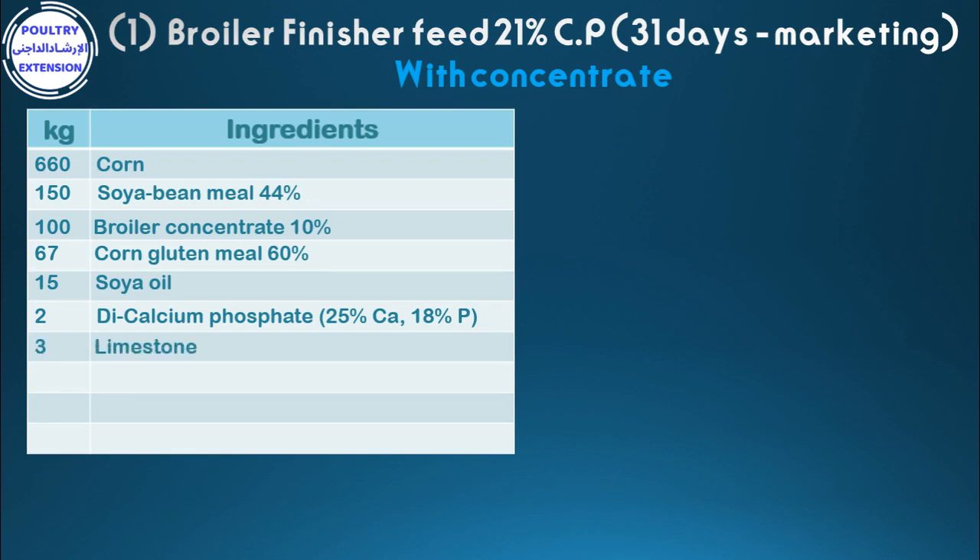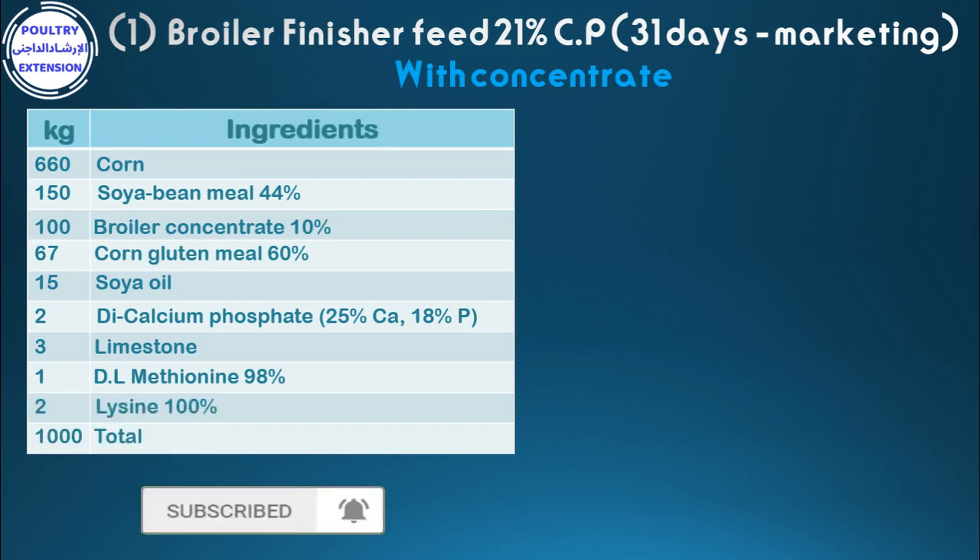Continuing ingredients: 3 limestone, 1 dl-methionine 98%, 2 lysine 100%. Total: 1,000 kg.